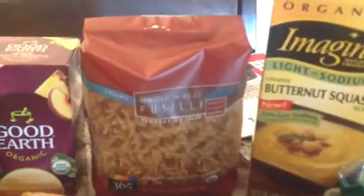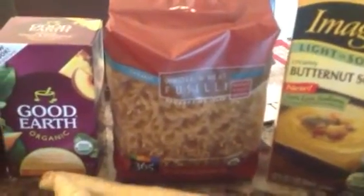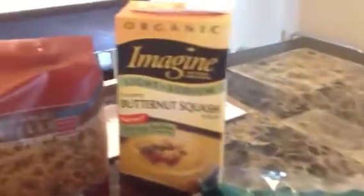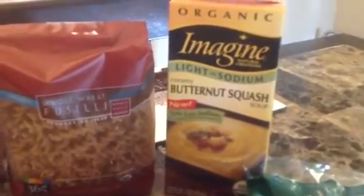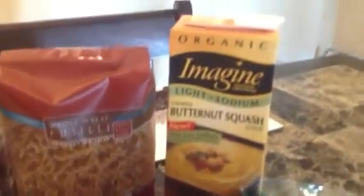Some whole wheat organic fusilli — if I said that right — it was $1.49, that's a pretty good deal. And some light in sodium butternut squash soup; they had dollar peelies on these, so they ended up being $2.99 for that carton.